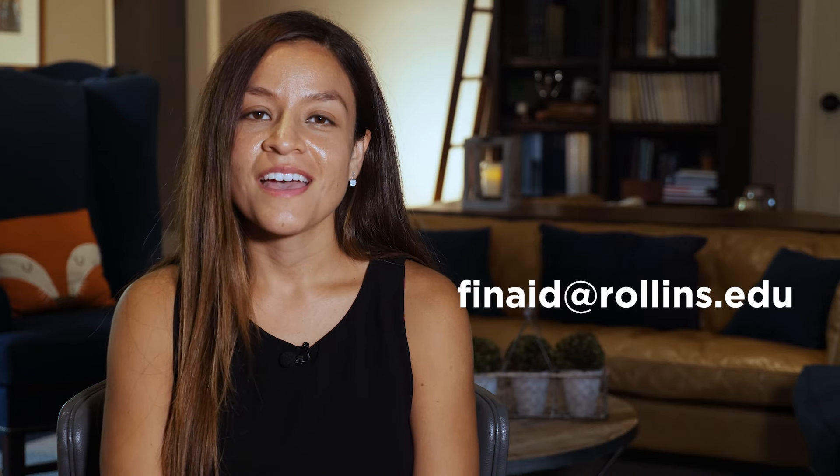Watch our other Financial Aid videos to get all your college aid questions answered. And if you have any questions remaining, please reach out to our team at finaid@rollins.edu. Thank you.